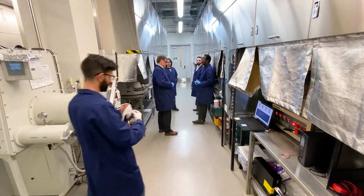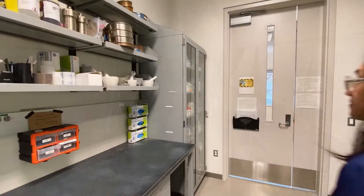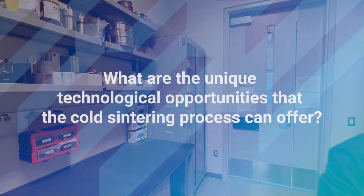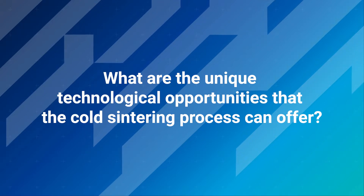As the working temperature of the cold sintering process is significantly lowered, it can reduce the energy needed for producing a sintered body. What are the unique technological opportunities that the cold sintering process can offer?